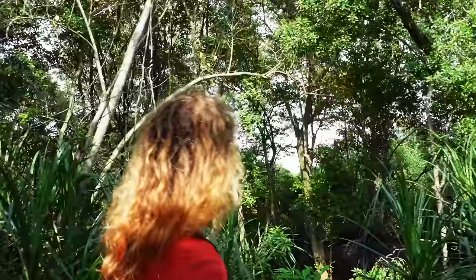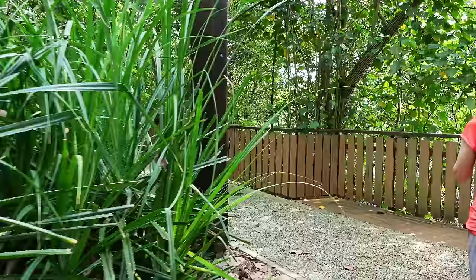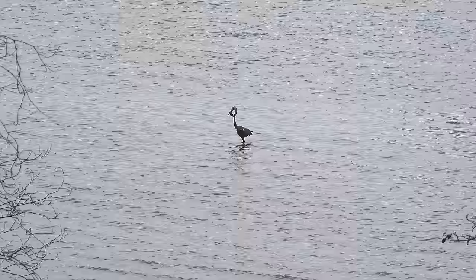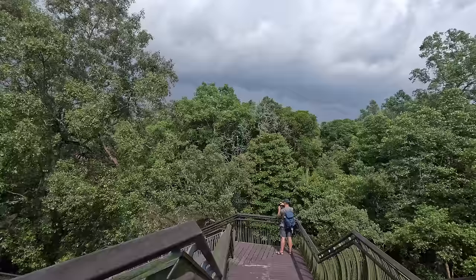Any otters yet? No otters yet. Monkeys? Nope. Crocs? Maybe. Definitely some rain clouds.